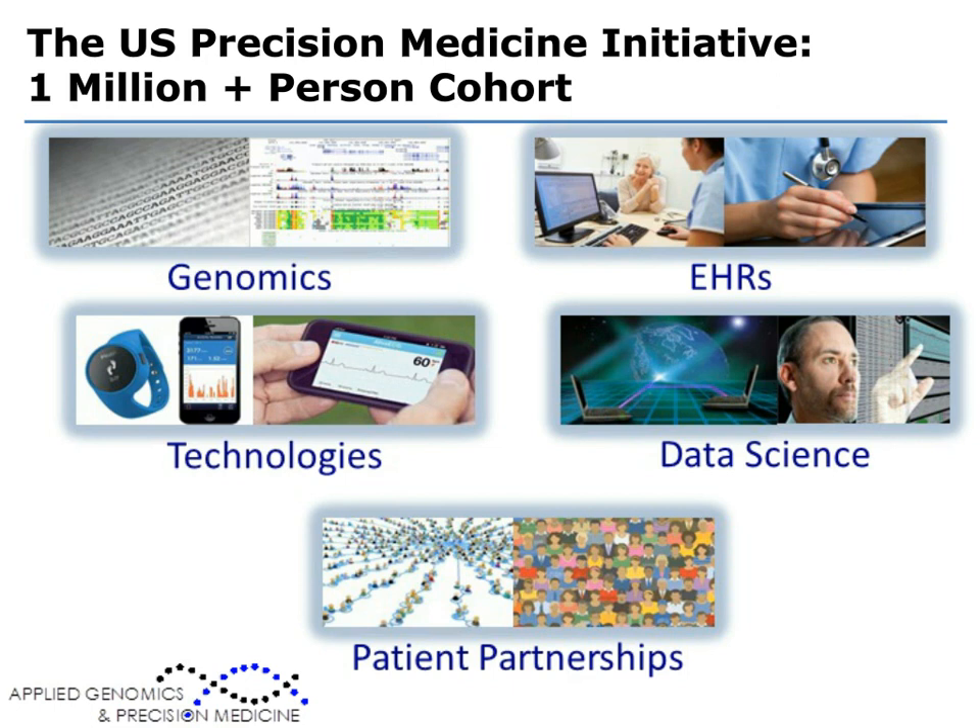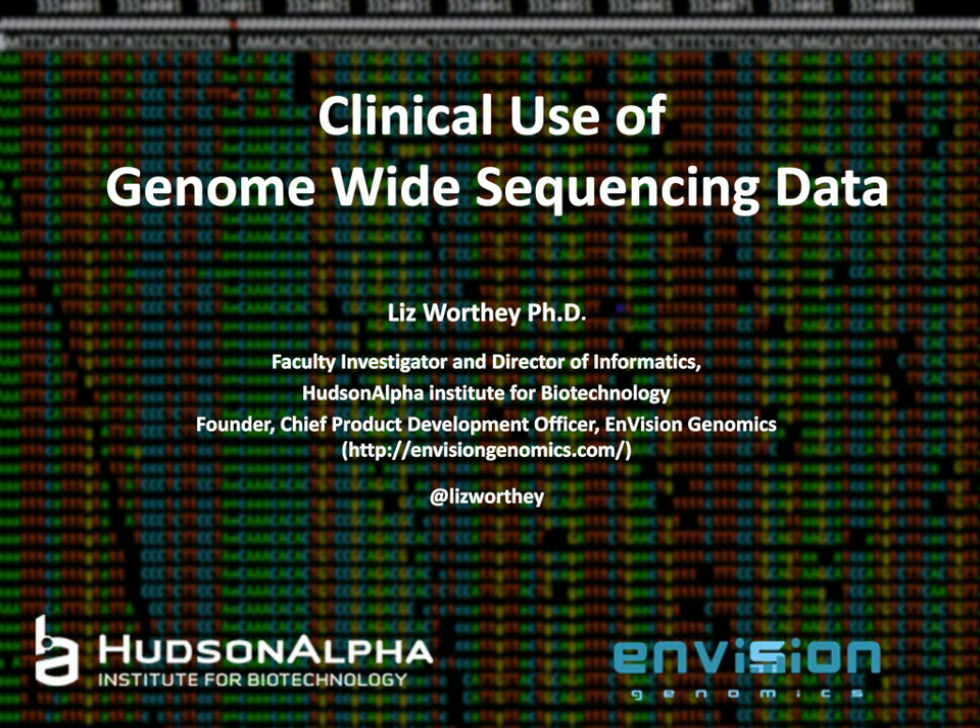Now I'd like to welcome our second speaker, Dr. Elizabeth Worthy. Dr. Worthy is a faculty investigator and the director of bioinformatics at the Hudson Alpha Institute for Biotechnology in Huntsville, Alabama. Her research focuses on the clinical and translational use of genomic data, including development and implementation of methods and tools for analysis of sequencing data from large numbers of people with a wide spectrum of clinical presentation. She received her PhD from Imperial College London and did postdoctoral training at the Seattle Biomedical Research Institute, University of Washington. She is also the founder of Envision Genomics, a genomic diagnostics company bringing solutions to hospitals and clinics interested in genomic medicine.